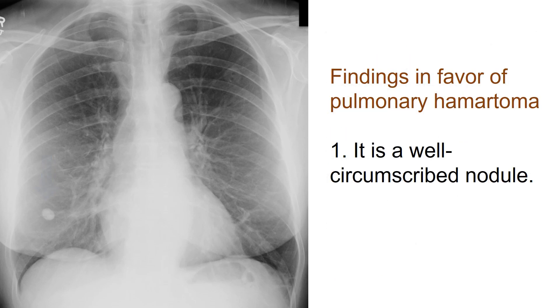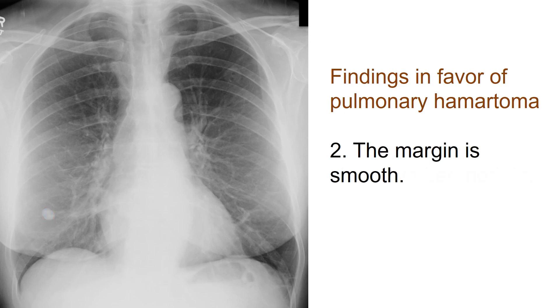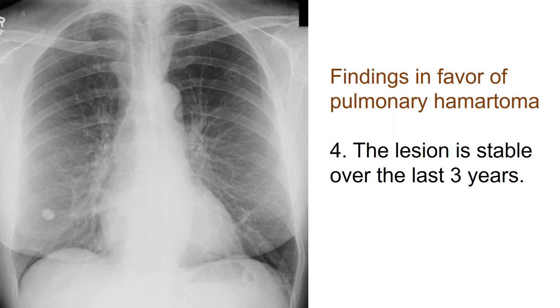Let's discuss the findings in favor of pulmonary hamartoma. Firstly, it is a well-circumscribed nodule. Secondly, the margin is smooth. Thirdly, there is no cavitation. Lastly, the lesion is stable over the last three years.